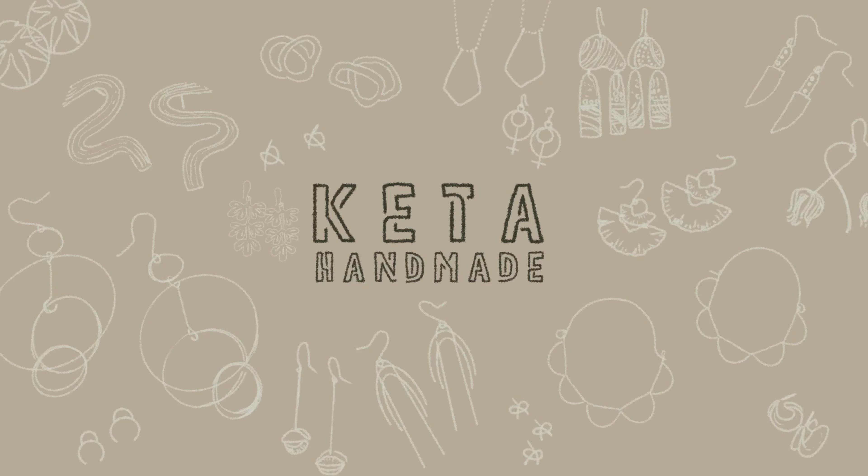Hello everyone, welcome back. My name is Michelle and I am the owner and maker behind K2Handmade. This week I thought it would be interesting to talk about the differences between solid gold, gold filled, gold plated, and gold vermeil jewelry.